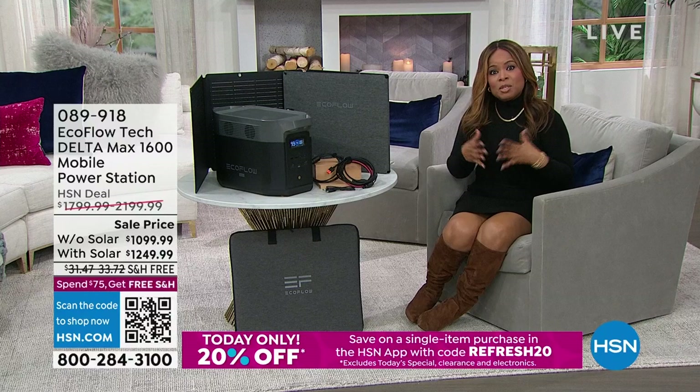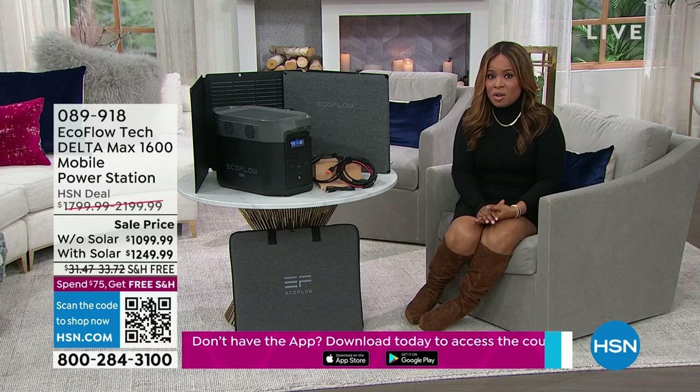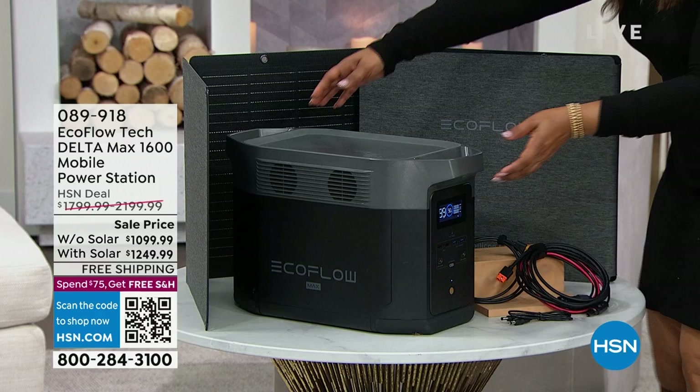We're going to get started because this hour is going to be unique — we're going to be talking about a generator. Now, before you go, wait a second. I'm not talking about the general generators that we think of — not the ones that could cost thousands of dollars, that require gas, that can be noisy, that you can only use on the outside.